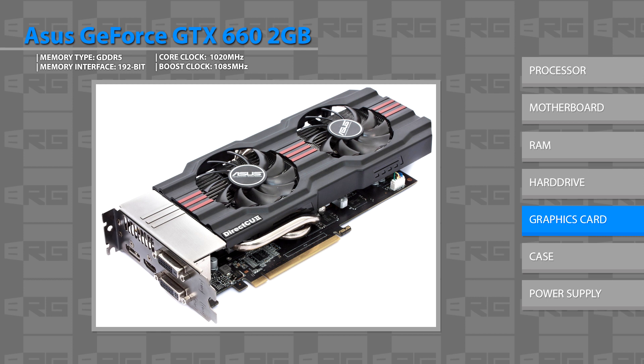It's a 2GB card, overclocked to 1.2GHz. It's a direct-cu card, so it'll have a little bit more headroom above that if you wanted to overclock it some more. If you were more partial to EVGA, there's also an EVGA card at about the same price — I think that one is a little bit higher clocked.